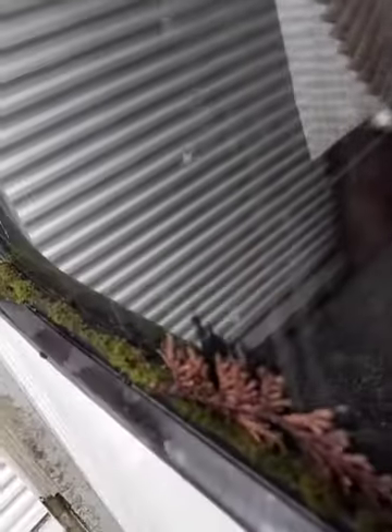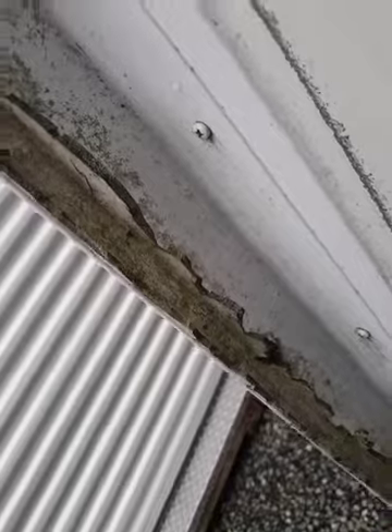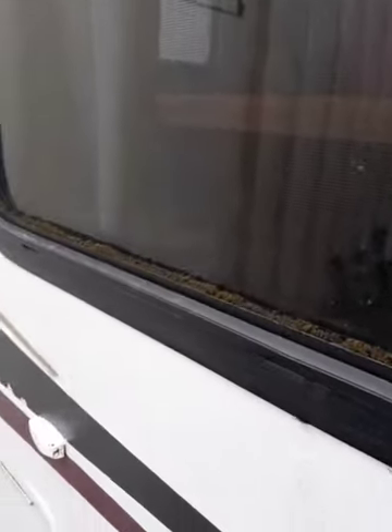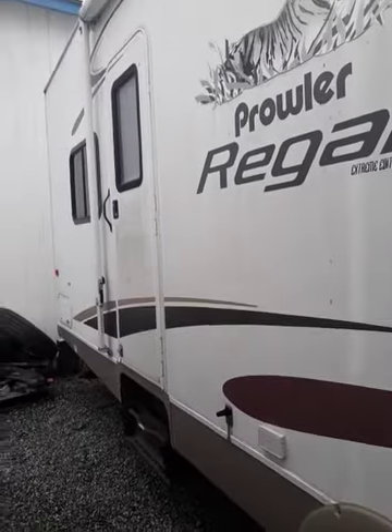So this is the side we haven't done yet, and this is the story of this motorhome here. Deeply embedded mold everywhere, which is okay. I'm going to show you the side we have done — it goes all the way back. As you can see, it's really bad.